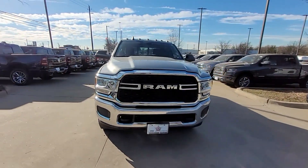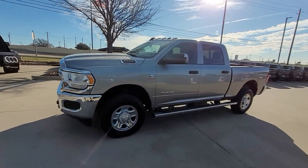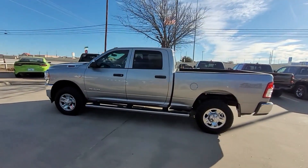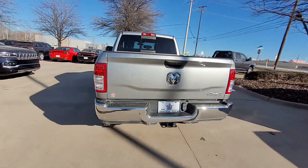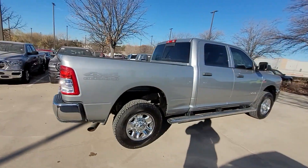2019 Ram 2500 with less than 41,000 miles on the odometer. This pickup truck offers two full rows of seating for premium comfort. It was cleverly designed with details that delight any driver, such as a turbocharged engine, four-wheel drive, and diesel fuel.